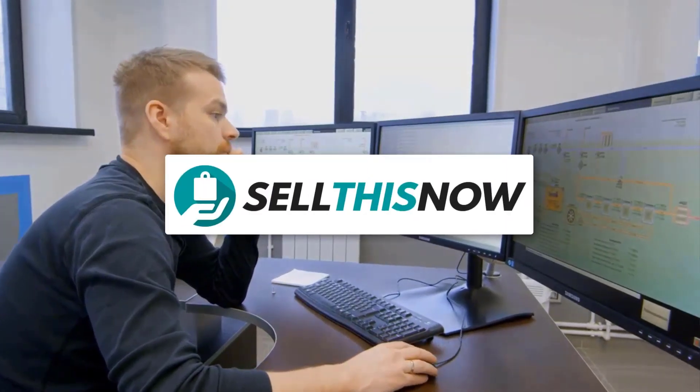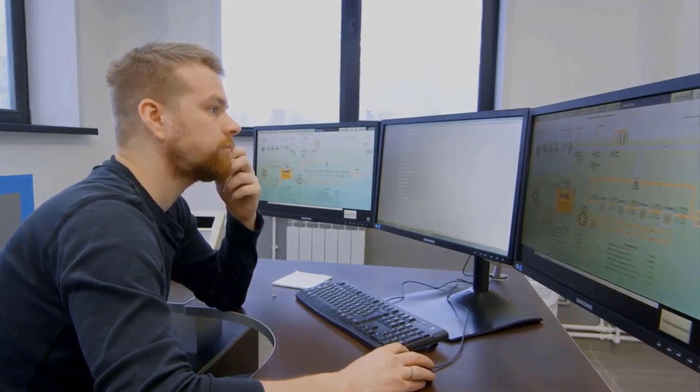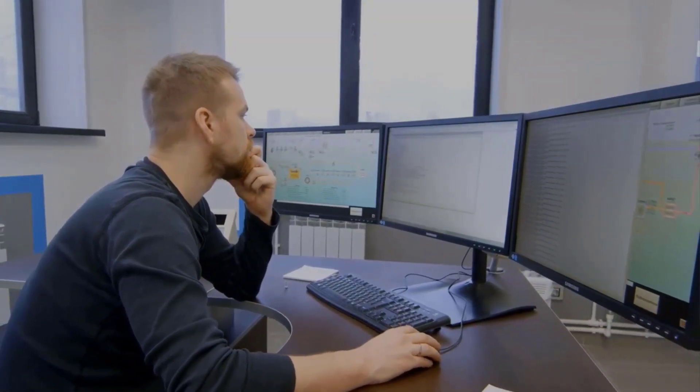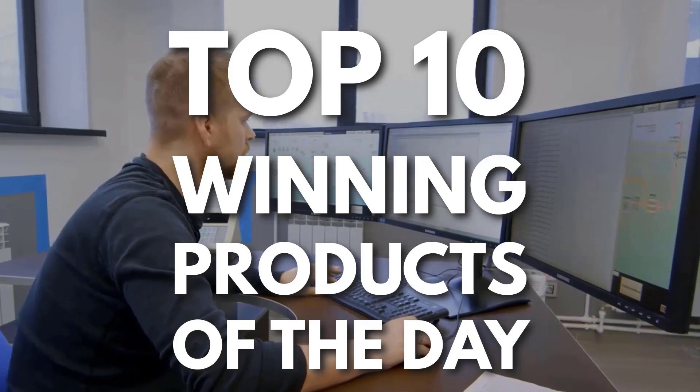Hey, this is Sell This Now. If you're new, welcome. If you're not, welcome back. Every day I'm looking for new products to sell. So here's my top 10 winning products of the day.